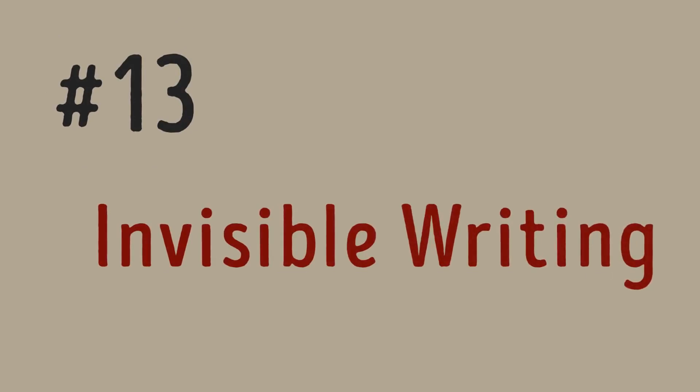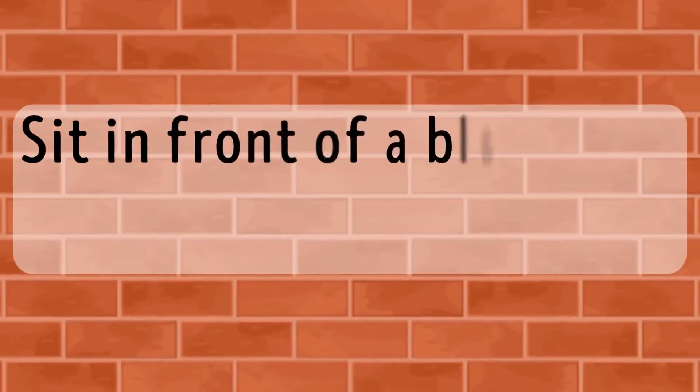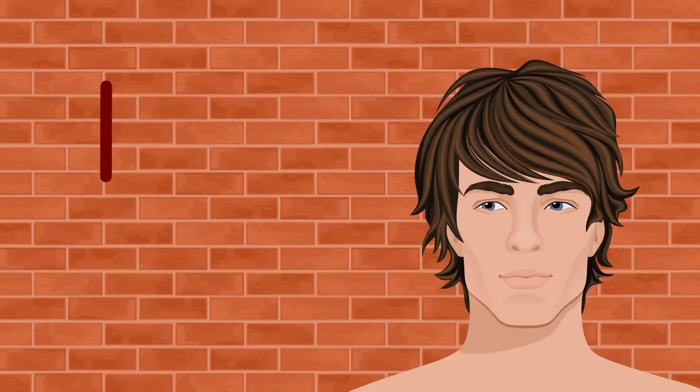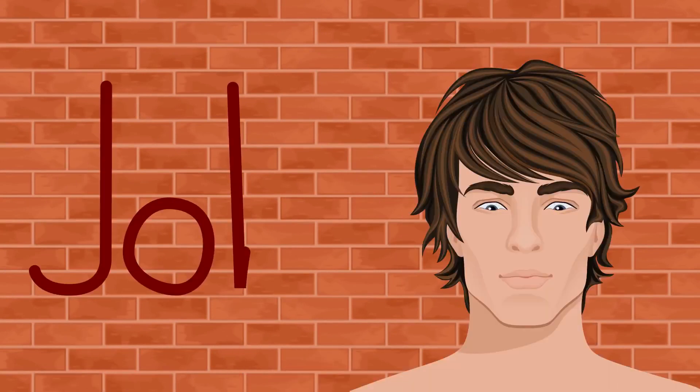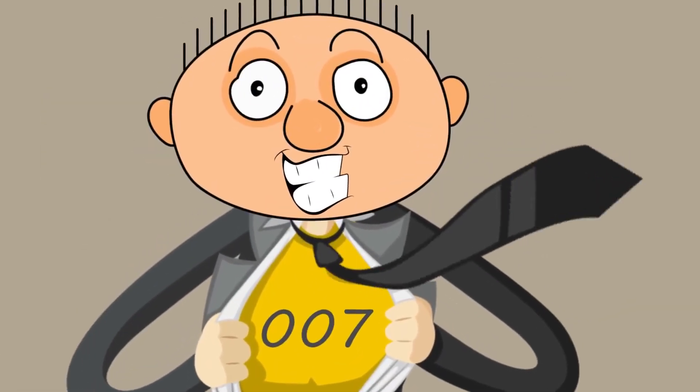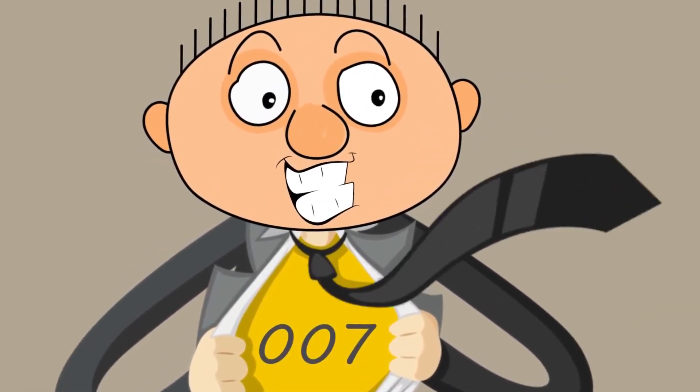Exercise thirteen: Invisible Writing. Sit in front of a blank wall about 10 feet away and use your imagination. Write invisible words on the wall using only your eyes. Start with something simple like your name, and after some time move on to full but short sentences. You can even write secret messages — nobody will know what you're writing with your eyes.